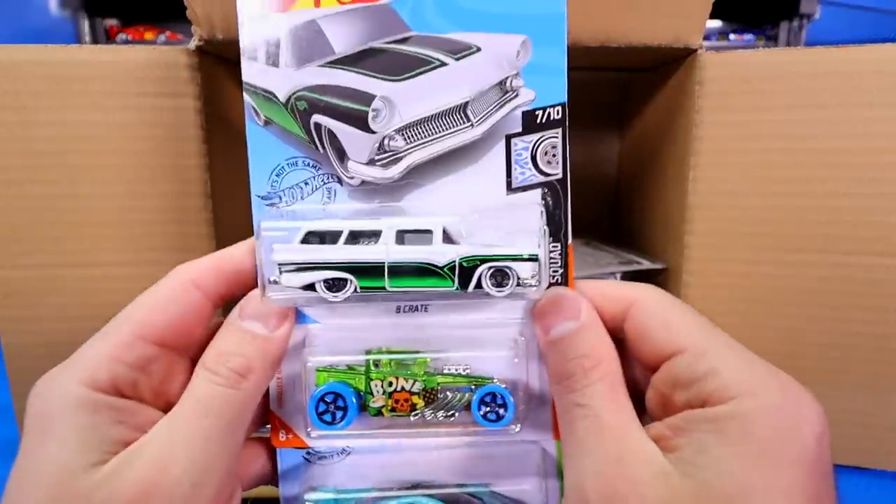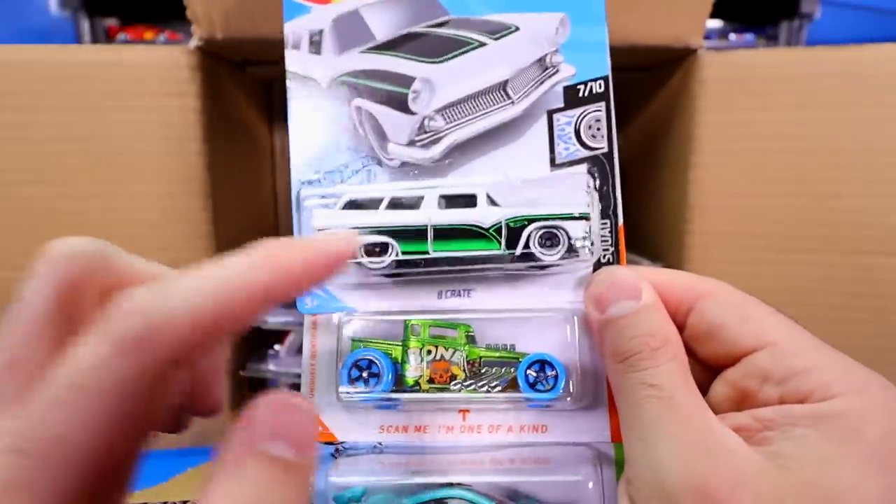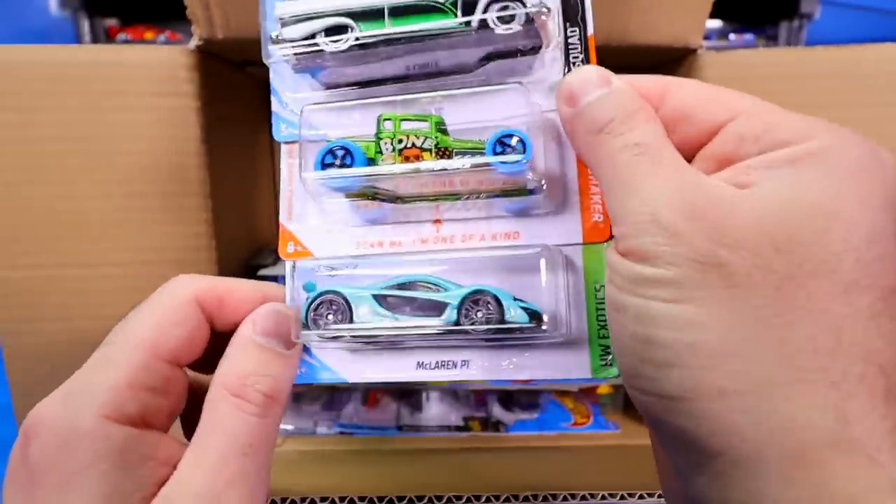We've got 8 Crates in a new white colorway. Look at those black wheels with the white tires on there. That's neat, definitely interesting.